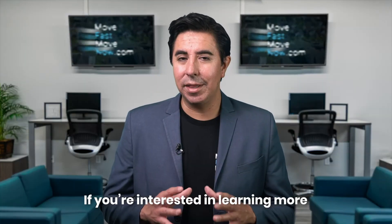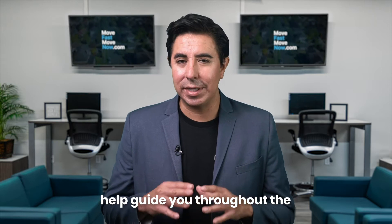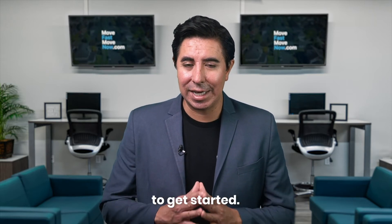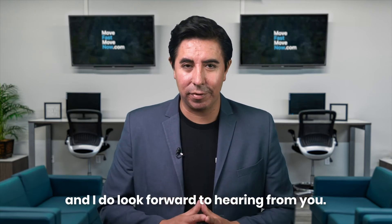If you're interested in learning more about how my team and I can help guide you throughout the entire home selling process, don't hesitate to contact me today to get started. I'm John Reyes, and I do look forward to hearing from you.